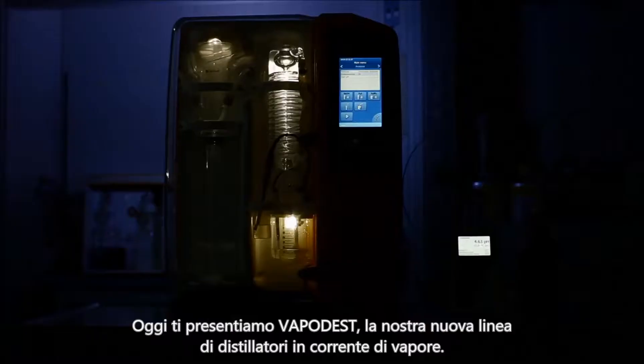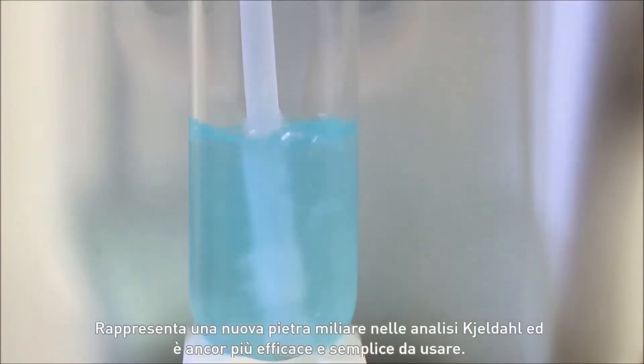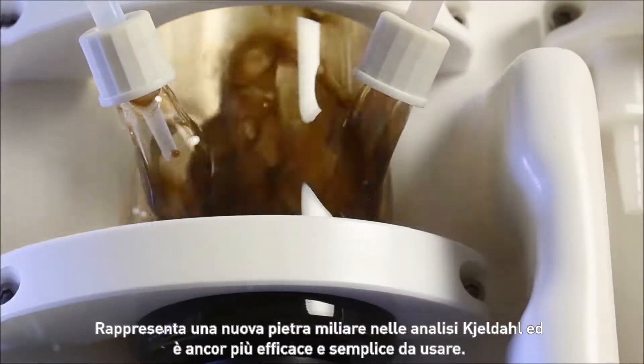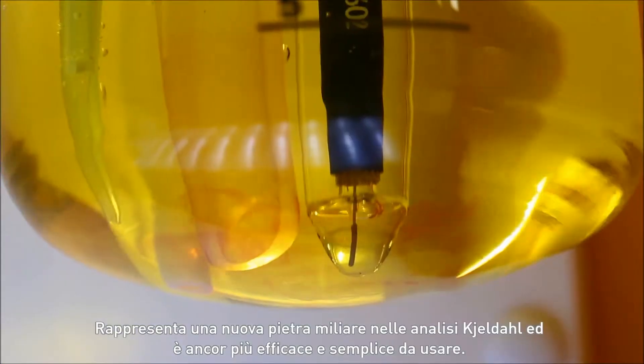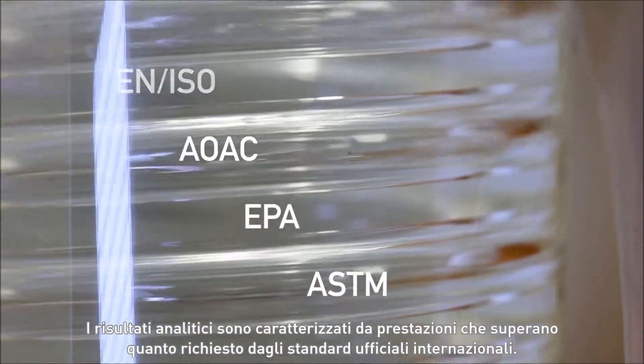Today we're presenting Vapodest, our new steam distillation series. It represents a new milestone in Kjeldahl analysis and is more user-friendly and powerful than ever before. The analysis results exceed the requirements of official international standards.